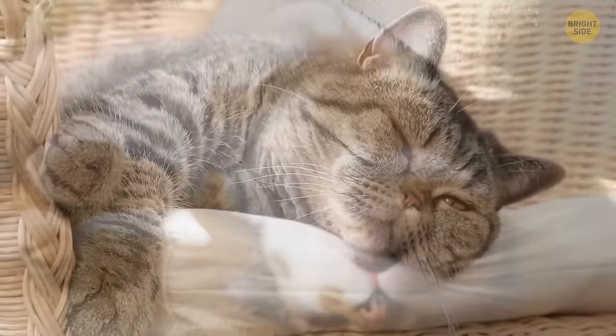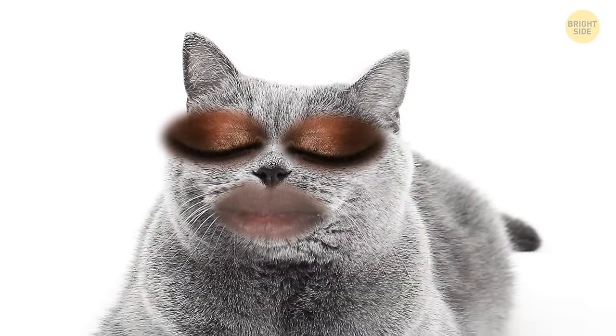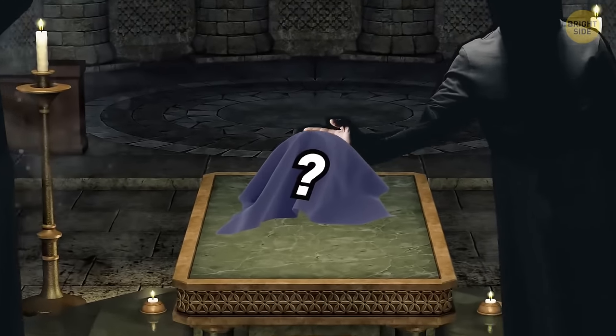A cat traps invisible particles in the air with its tongue and moves them to the roof of its mouth to be analyzed by that extrasensory receptor. It curls its lips, tilts the head, and squints its eyes — together, all of it looks like a feline smile. Some cats even have a permanent smile because of the shape of their mouth, in which case the smile has no secret meaning at all.